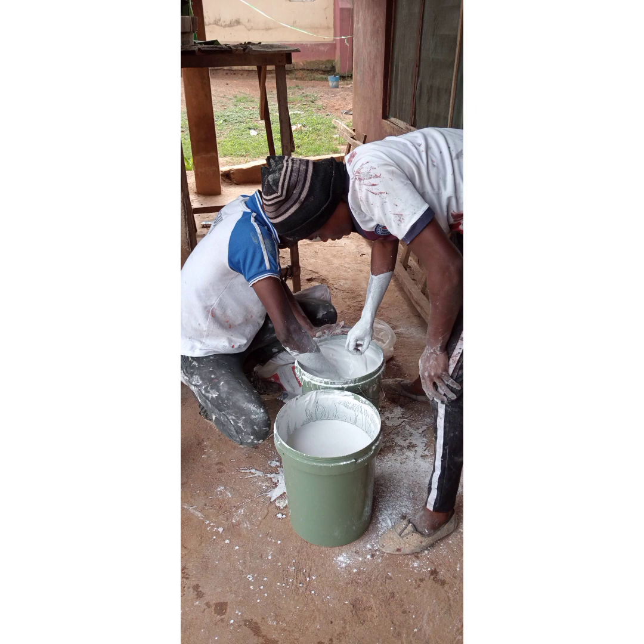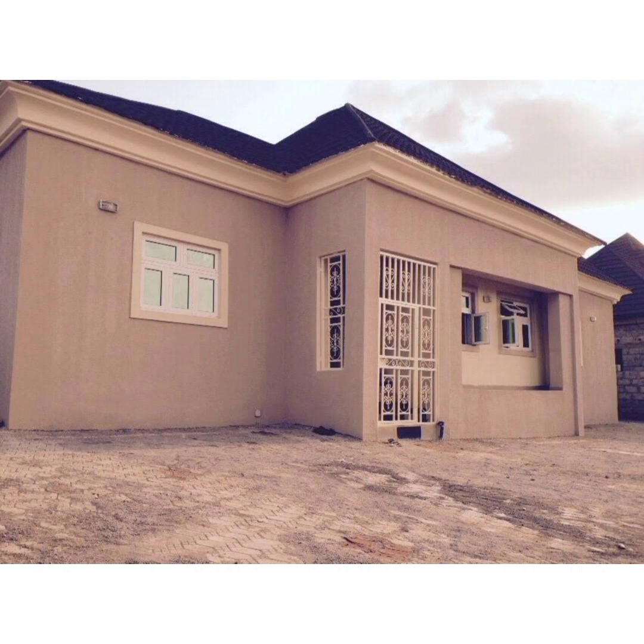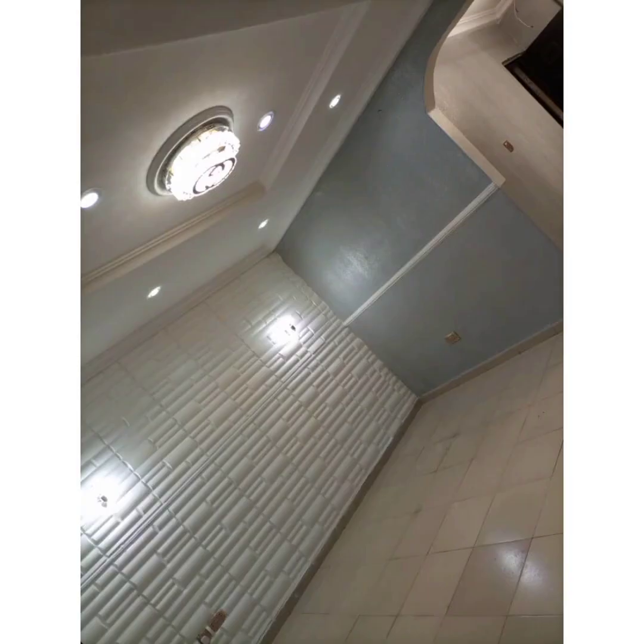We are confident in our ability to deliver effective results through our paint experience over the years. We produce paints, and we have an exceptional track record as interior designers, always pushing to produce creative, responsive, and innovative designs.